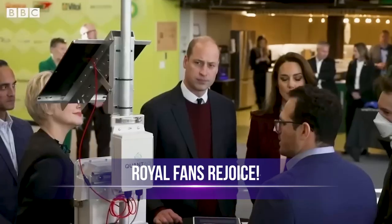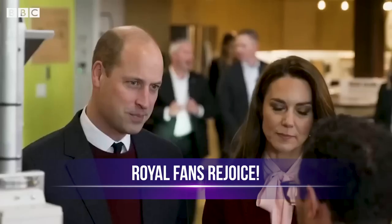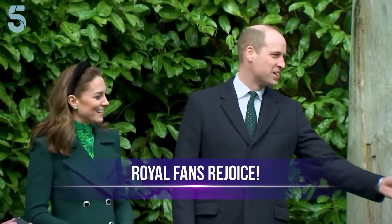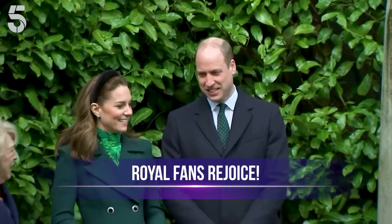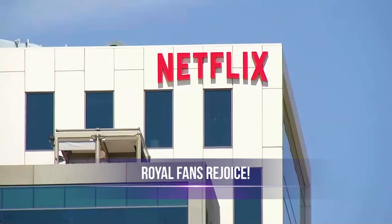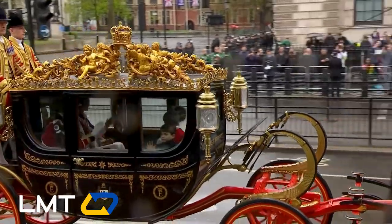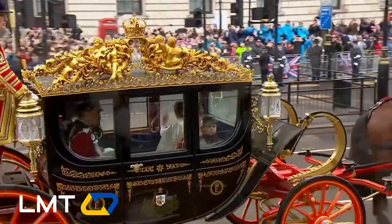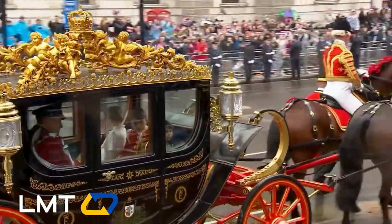Get ready to be amazed as the Prince and Princess of Wales have just released a captivating behind-the-scenes video that provides a front row seat to the royal spectacle. Move aside Netflix, because this polished production takes us on an exclusive journey into the fascinating world of the coronation. Prepare to be enchanted by the charm of William, Catherine, and their endearing trio of heirs.